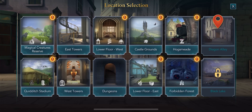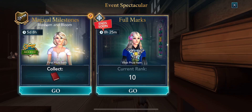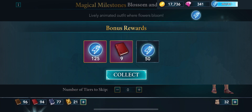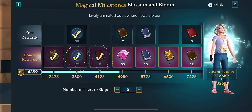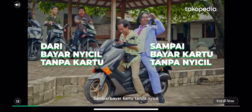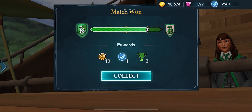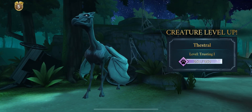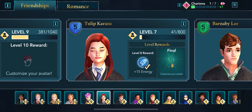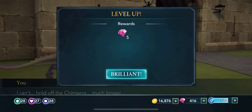You can also get energies from magical milestones, however you have to pay in order to get bonus rewards. Watching ads is also an option but it's not always available. You can also earn energies from a quidditch match, dwelling, feeding your magical creatures, reaching a certain friendship level, as well as leveling up.